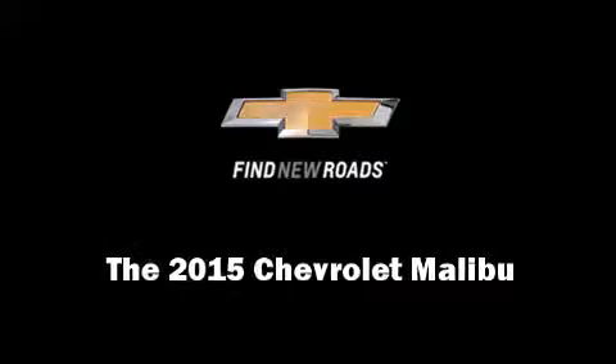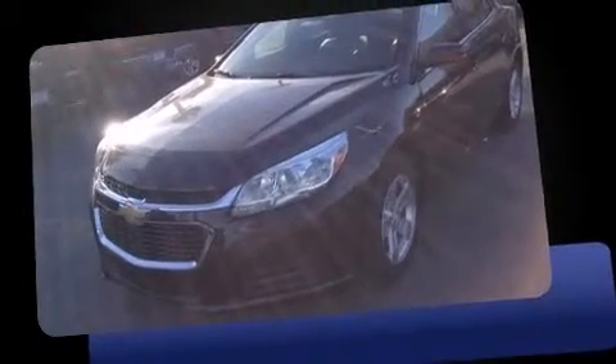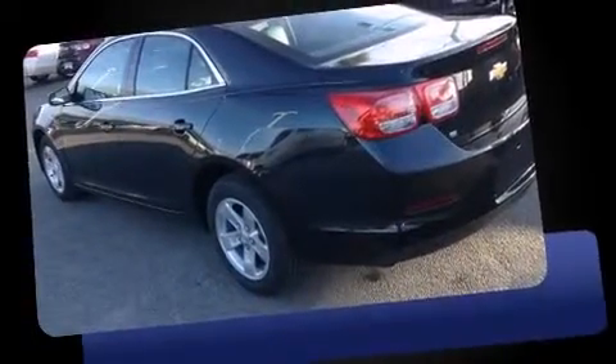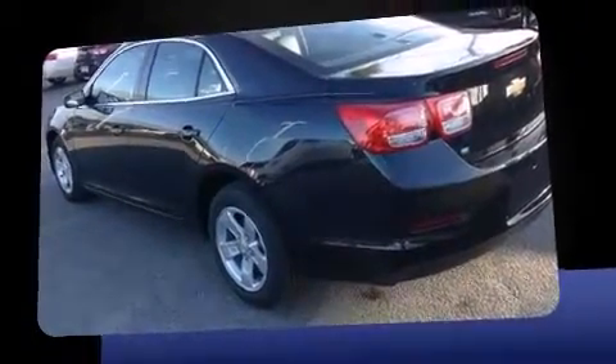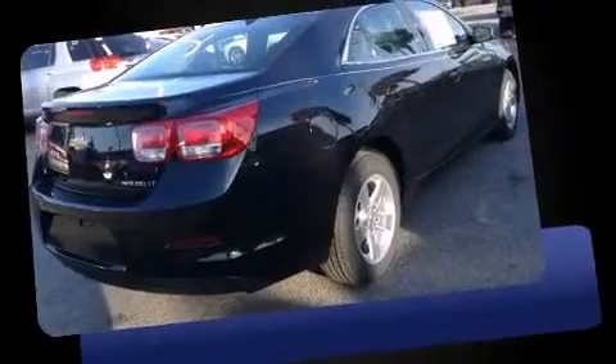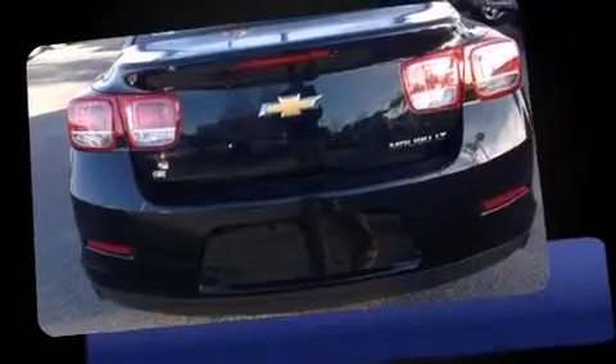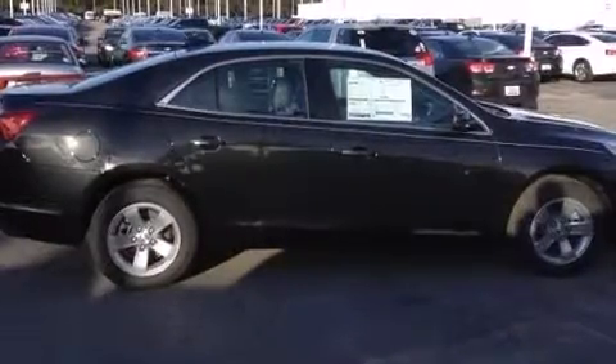Discerning drivers will appreciate the 2015 Chevrolet Malibu. This four-door, five-passenger sedan stands out among competitors in its class. Smooth gear shifts are achieved thanks to the efficient four-cylinder engine, and for added security, dynamic stability control supplements the drivetrain. Both high fuel economy and flexible performance are assured by the six-speed automatic transmission.